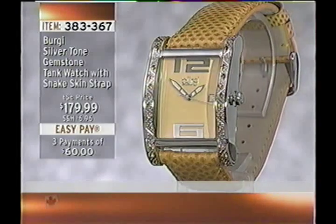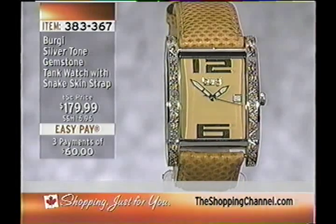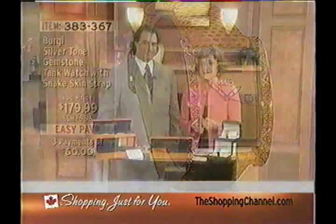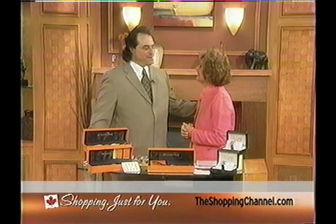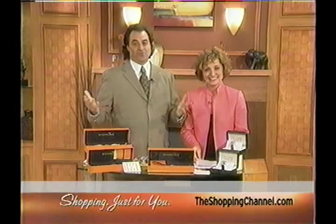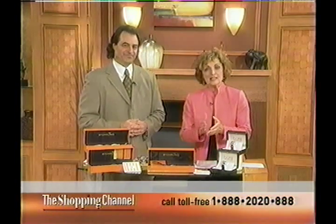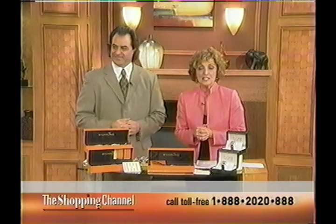The gemstone tank watch features either genuine blue topaz, rhodolite gemstones, or genuine citrine — 26 stones on each watch. Larry Megan is my special guest. Welcome back Larry. Thank you, Betty Jean — it's always a pleasure. Welcome Canada, wherever you may be on this Labour Day holiday. Pull up a chair, relax, and enjoy the show. We have fantastic timepieces for ladies and gentlemen today.